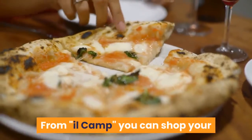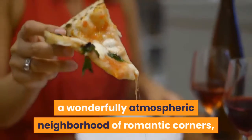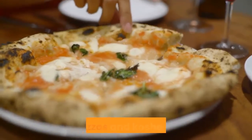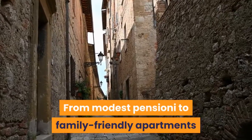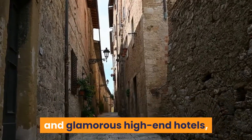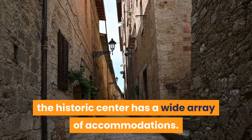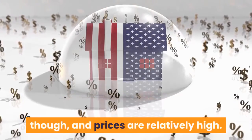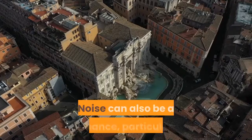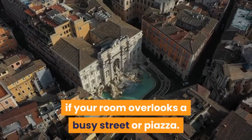From Campo de' Fiori, you can shop your way down to the medieval Jewish ghetto, a wonderfully atmospheric neighborhood of romantic corners, hidden piazzas and kosher trattorias. From modest pensioni to family-friendly apartments and glamorous high-end hotels, the historic center has a wide array of accommodations. Budget places are fairly thin on the ground, though, and prices are relatively high. Noise can also be a nuisance, particularly if your room overlooks a busy street or piazza.